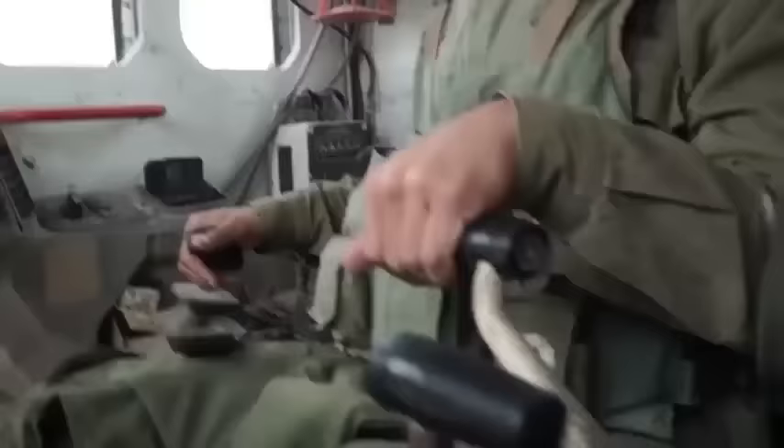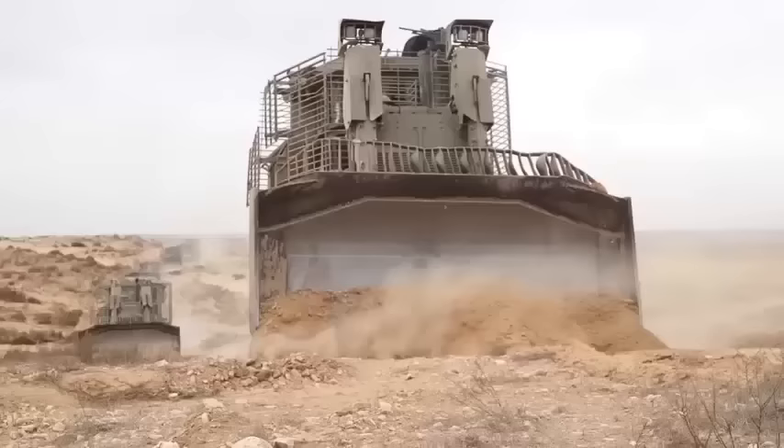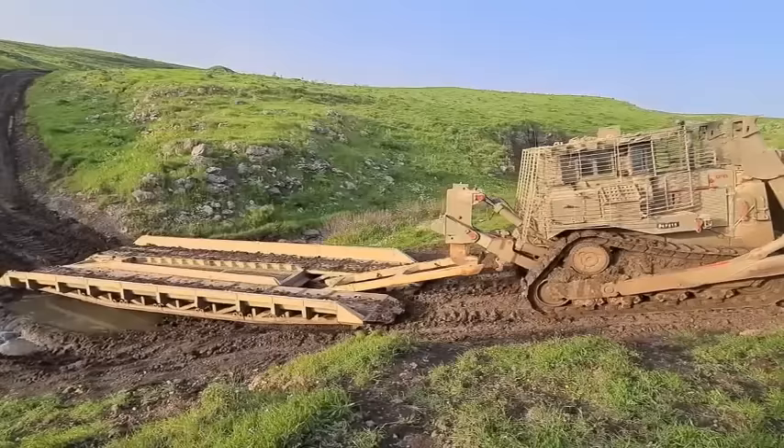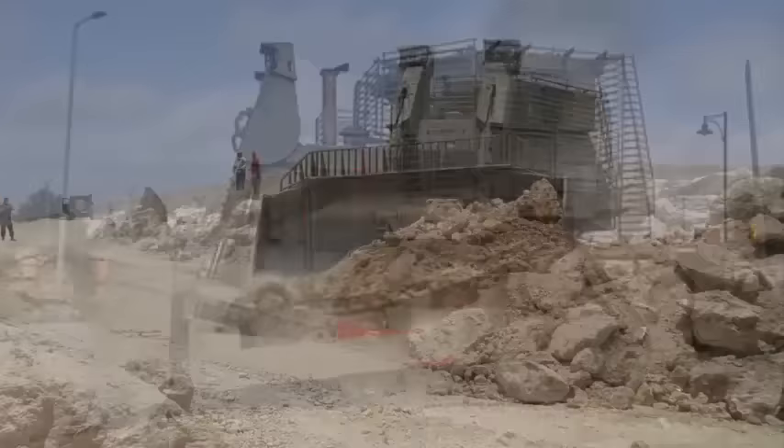The IDF also operates armored remote-controlled D9N bulldozers called Ram Hashikar, often incorrectly referred to as Black Thunder. The remote-controlled bulldozer is used when there is a great risk to human life, mainly when opening dangerous routes and detonating explosive charges. Armored D9R bulldozers and unmanned Ram Hashikar D9N bulldozers played an important role in the Second Lebanon War and Operation Cast Lead.